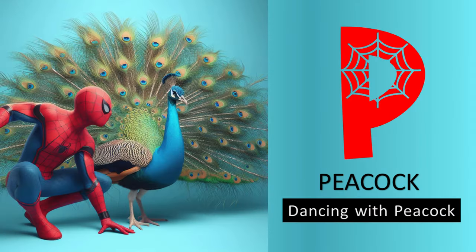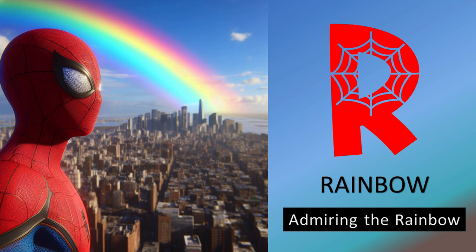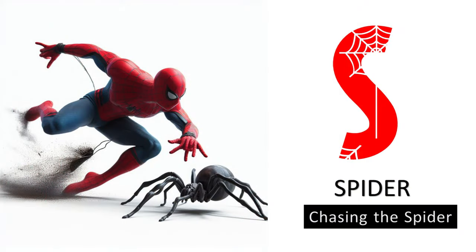P is for peacock, dancing with peacock. Q is for queen, sitting with queen. R is for rainbow, admiring the rainbow.